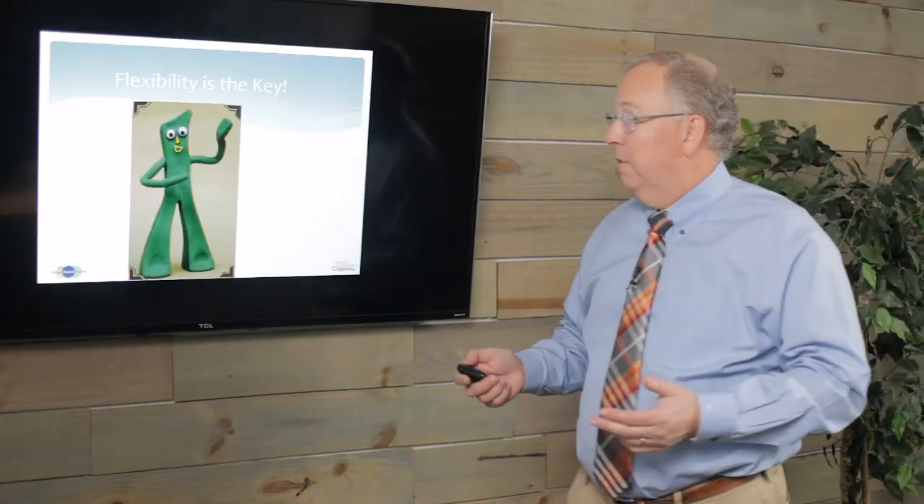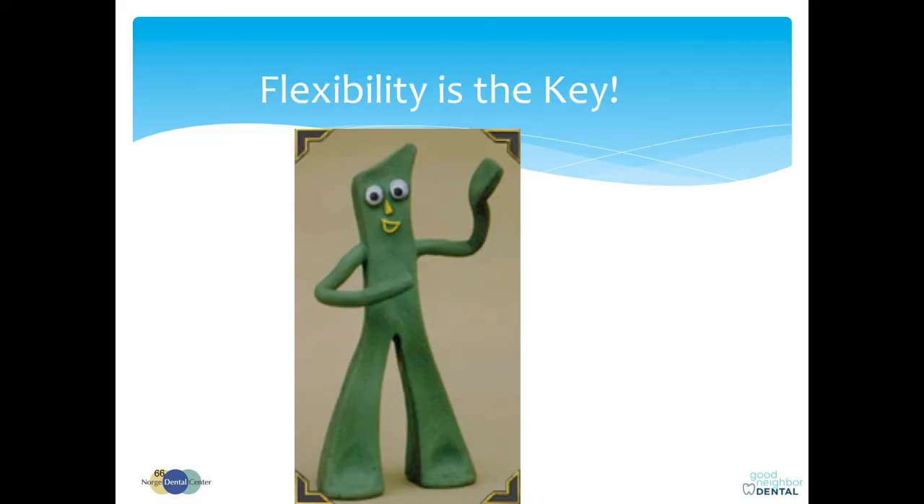You don't try to develop a treatment plan while you're doing your two-minute hygiene check and end up taking 20 minutes and putting the rest of the day behind. Flexibility is the key. My favorite childhood character, Gumby — the most flexible guy out there. You need to become a Gumby when it comes to how you interact with your patients on that first appointment.